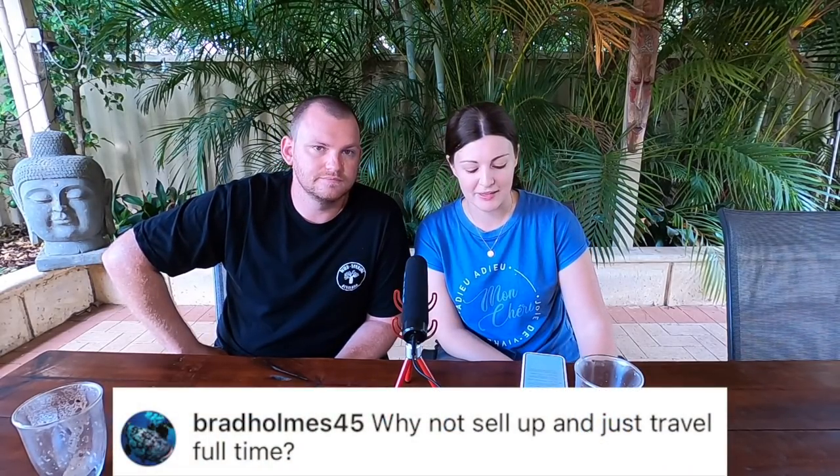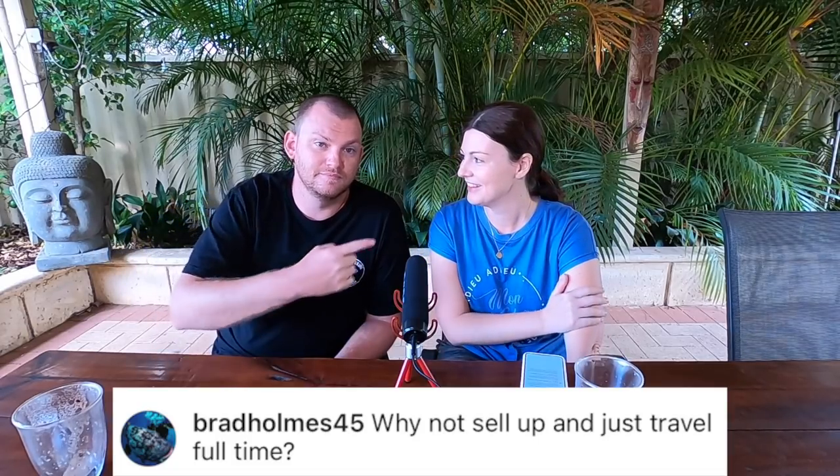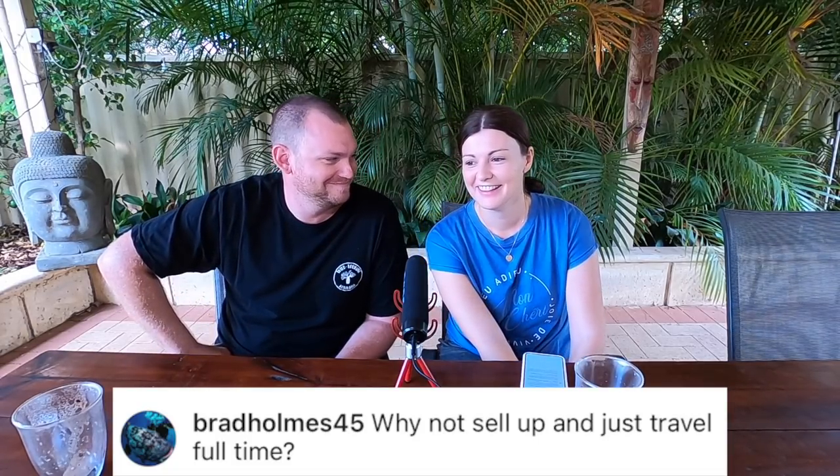Brad asked: why not sell up and live on the road full time? I don't want to. I know that's Cam's dream, but for me I like having a home base. I like being at home — it's not for me.